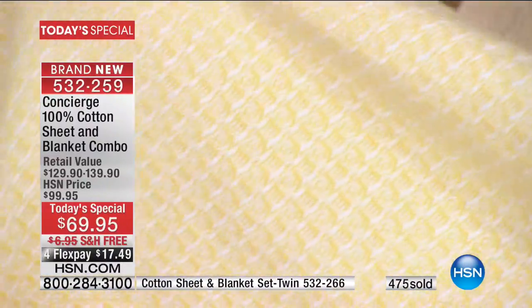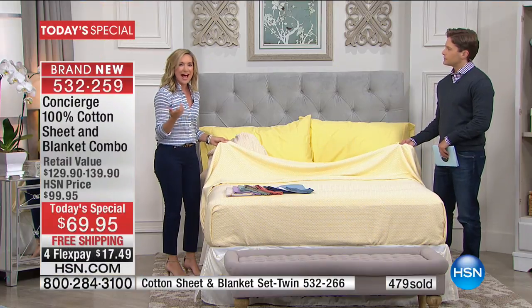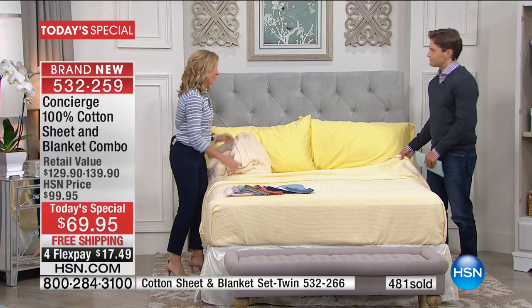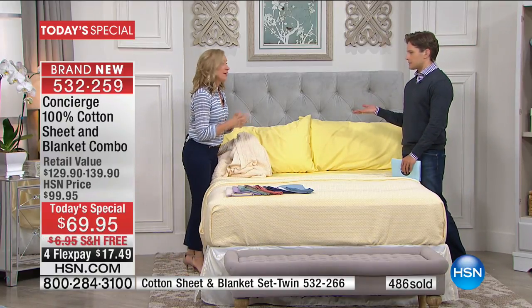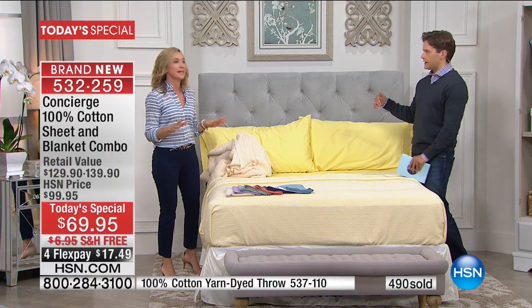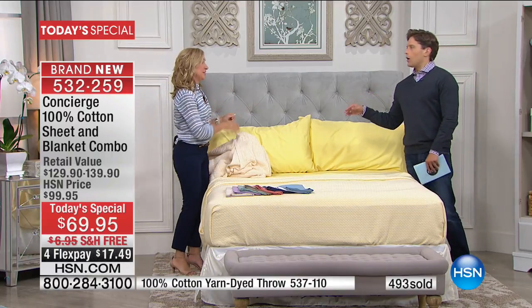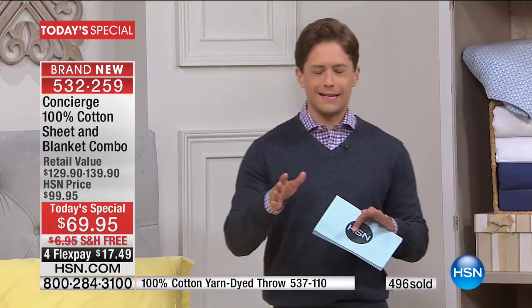It takes a lot of cotton to get you such a tight, beautiful surface. At the same time, this is yarn dyed — so it's the top in quality when it comes to a blanket. I was price comparing before I came out tonight. I was just looking at percale sheets and they started in a twin at $69 and went up from there. So I have to interrupt and give everybody a little bit of a heads up here.